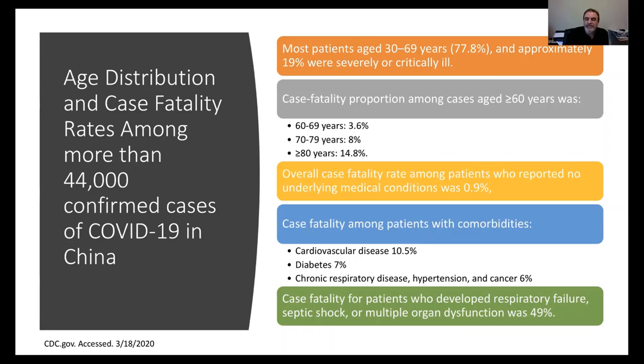This matters practically because one issue arising in our health facility is what to do with providers who are older or have comorbid conditions. We are starting to stratify them and not put them on the front lines, at least in the beginning. If they can work from home doing telemedicine, we are sending them home — because one of the critical risks is depleting your healthcare workforce, which is exactly what is happening in Italy right now.